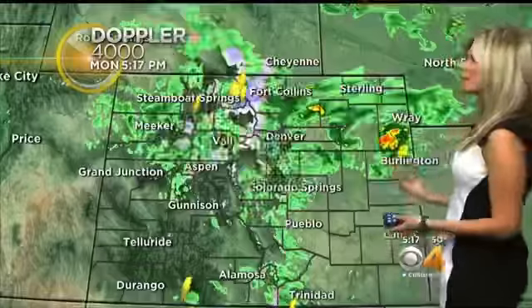We have a quick-moving system rolling through right now. Take a look at just how fast this moved in — about three hours ago this was all up in Wyoming, and behind that now we're seeing skies start to clear. So we will see these move on very quickly. These will not be long-term storms for us.